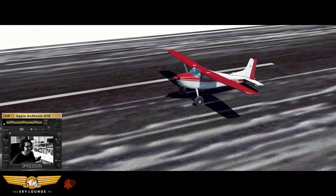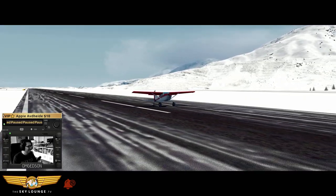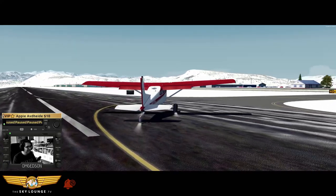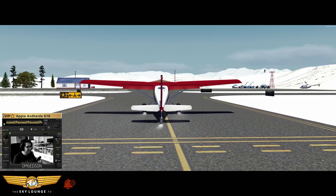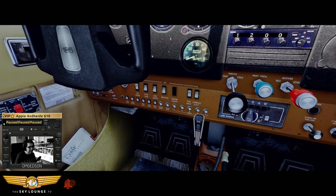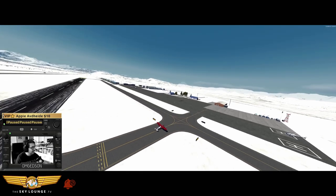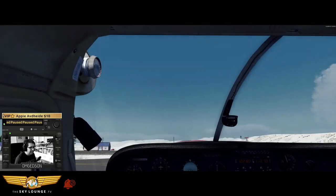We're on the ground! What a great little airstrip. We're on the ground. Thank you.